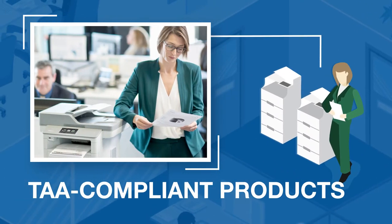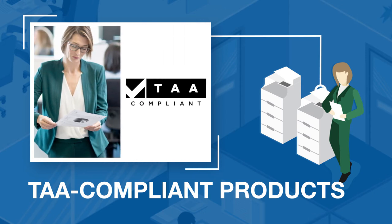Ensure compliance with federal, state and local mandates, including trade friendly products that meet federal requirements under the Trade Agreements Act.